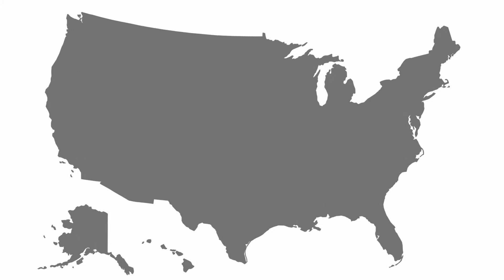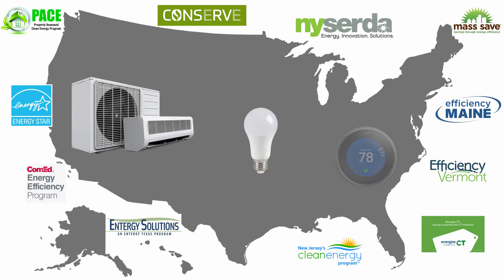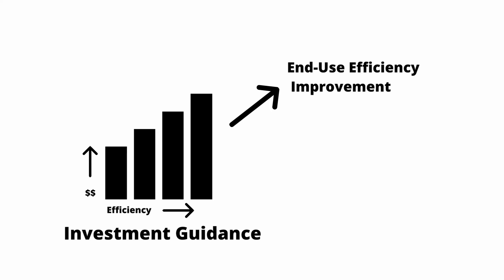Most U.S. states have implemented end-use energy efficiency programs including efficient lighting, heating, and air conditioning. The guidance that these states use for those energy efficiency investments can be the same guidance for grid efficiency investments.